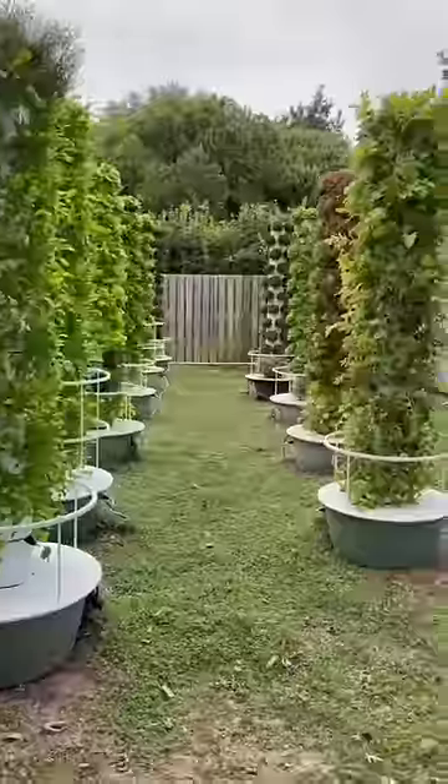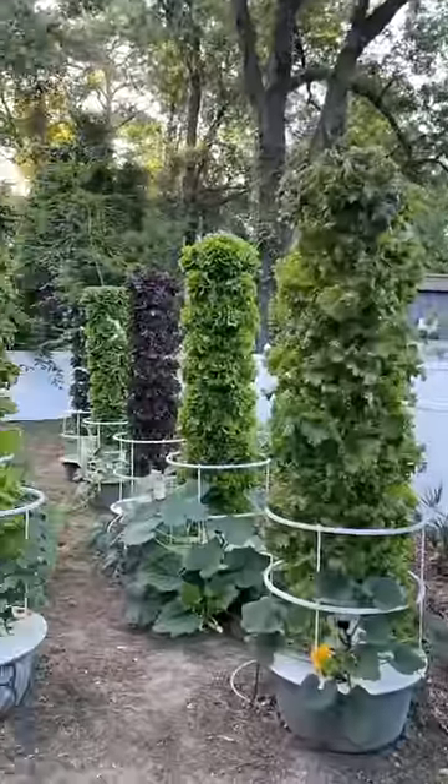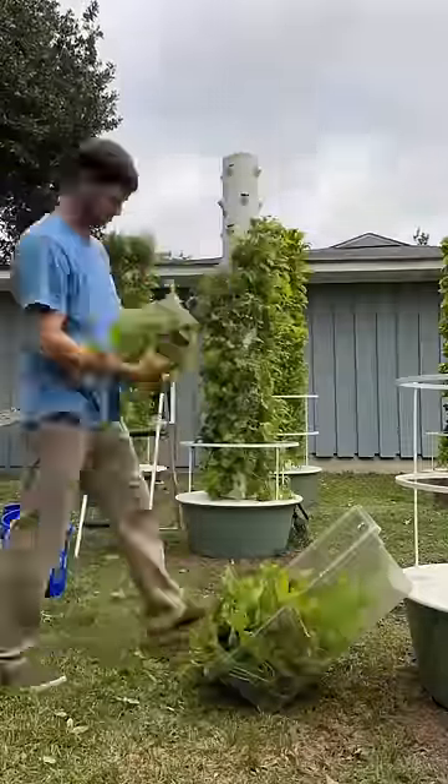This is the perfect example of a backyard vertical farm featuring 15 aeroponic towers with a total planting capacity of 780 plants.